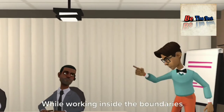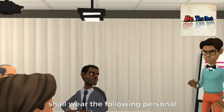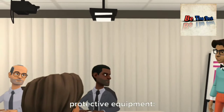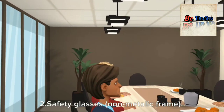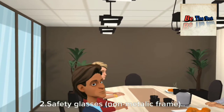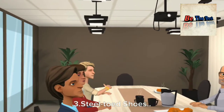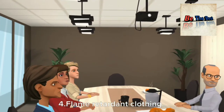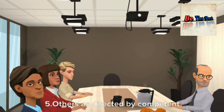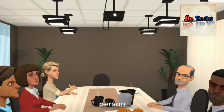While working inside the boundaries of electric substations, all employees shall wear the following personal protective equipment: 1. Hard hats, 2. Safety glasses, 3. Steel-toed shoes, 4. Flame-retardant clothing, 5. Others as directed by a competent person.